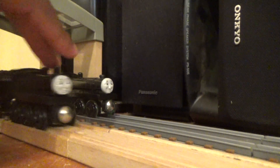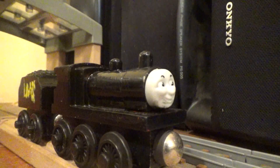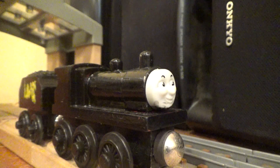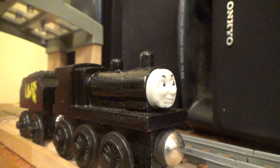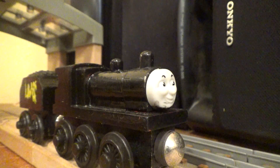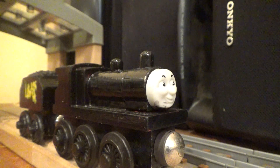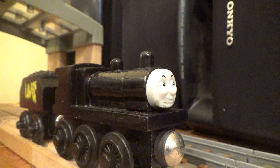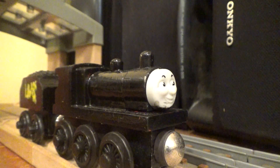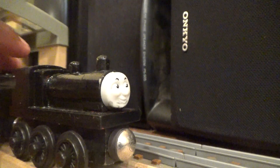The next engine is Barry. Barry was going to be seen in the Railway Series, but the Reverend wanted to write stories about him. However, the children only wanted Nick Thomas and his friends, which was very disappointing to see. Anyways, let's get started on Barry.